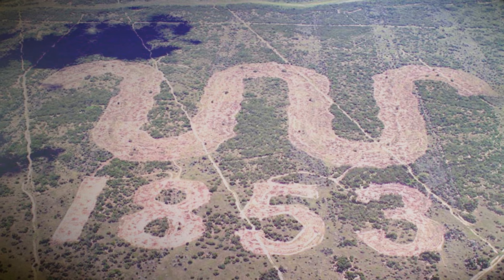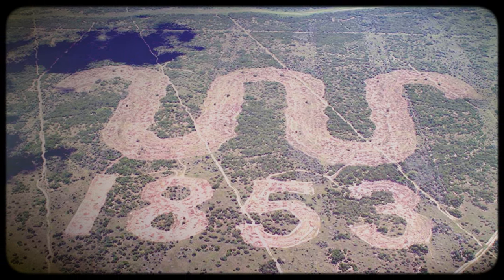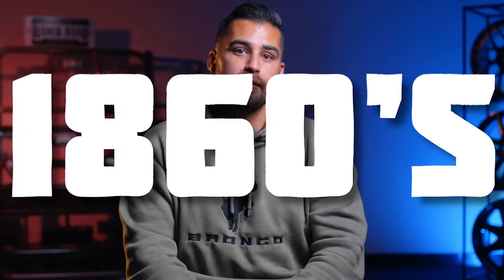One of the most iconic features on King Ranch trucks has always been the Running W brand logo. Naturally, we would think that this was always a logo for King Ranch — except it wasn't. In fact, King Ranch didn't start using the Running W until the 1860s. Brands originated to prove cattle ownership and to deter cattle rustling, or the act of stealing cattle.